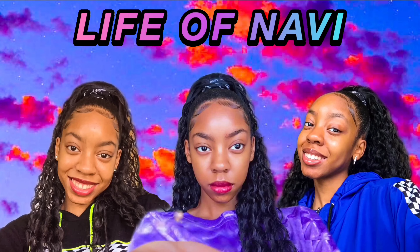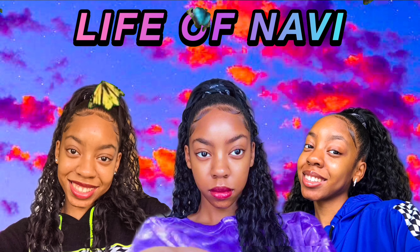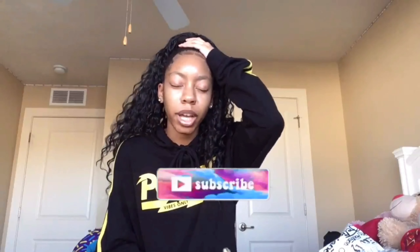Hey guys, it's me Navi, and welcome back to my channel. And of course, if you're new here, welcome baby. Nobody was gonna tell me — I know it may not seem like it, but I'm very glad you're here.